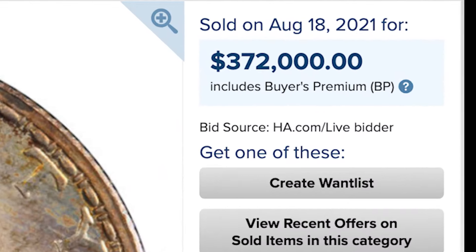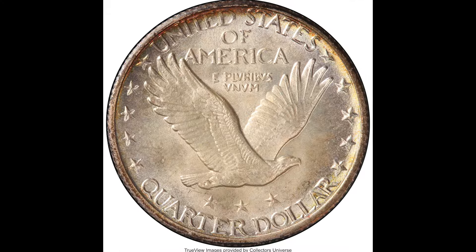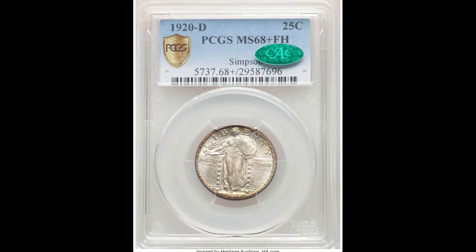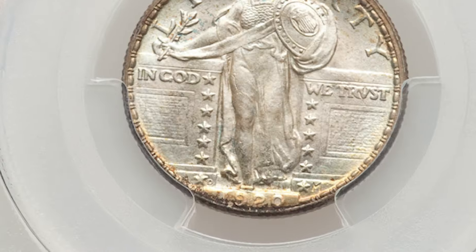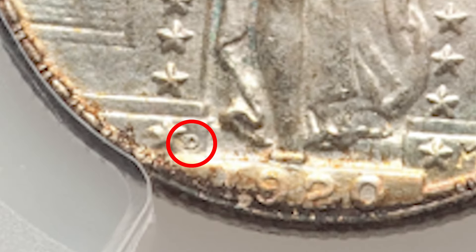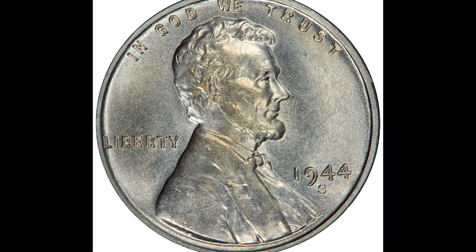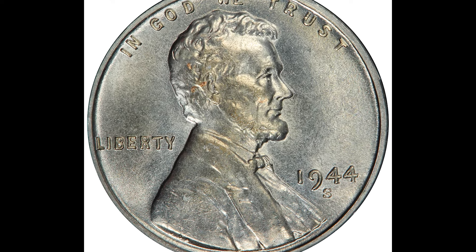If you have a coin like this, look for the 1920-D — the Denver-minted coin. It's a bit hard to see, but look for that small D mint mark on the front bottom-left side of the coin.